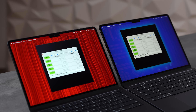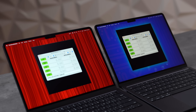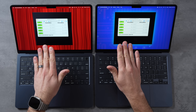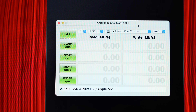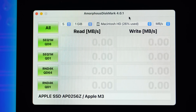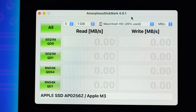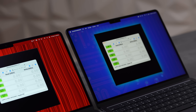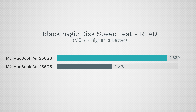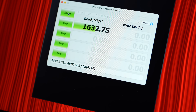For my next test I'm using Amorphous Disk Mark, which gives us a lot more detail. The very interesting thing is that at the bottom it shows the name of the SSD chip — it's AP0256Z on both of them. That means they're identical, which makes it more mysterious: how can it be the same SSD but now running almost twice as fast?